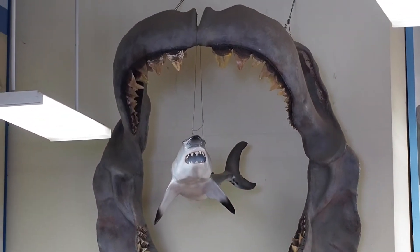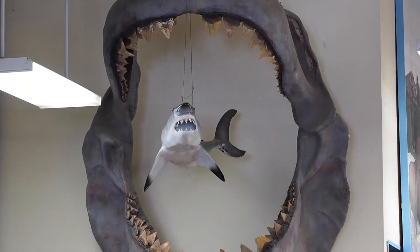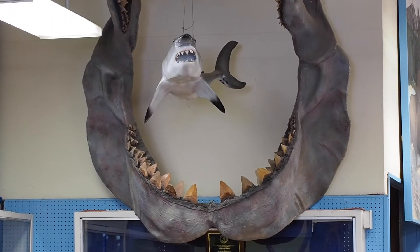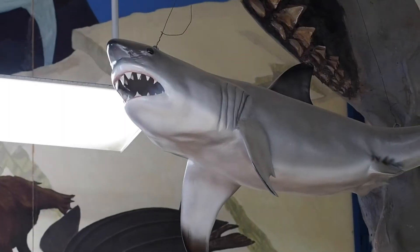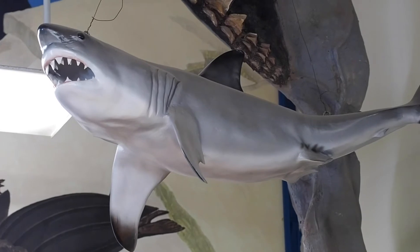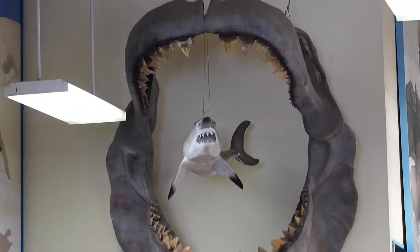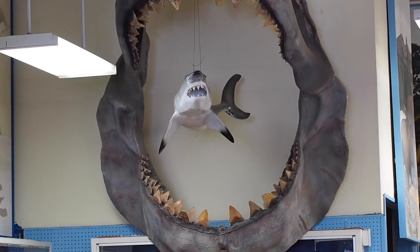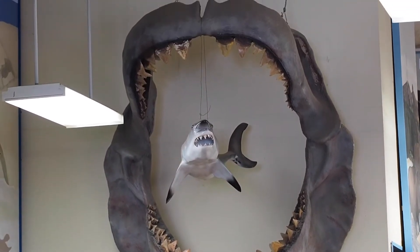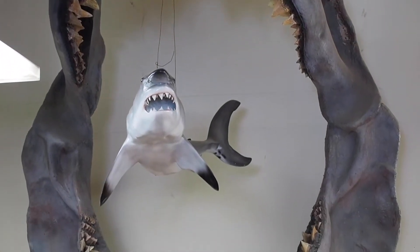The megalodon jaw that we have here at the museum is a cast or recreation of a megalodon — what they think the jaw would have looked like. The shark that is inside of that is a juvenile mako, so you can kind of see the difference between how big the makos are compared to the megalodon. It was a very large shark — probably the largest shark that has ever lived, that we know of.